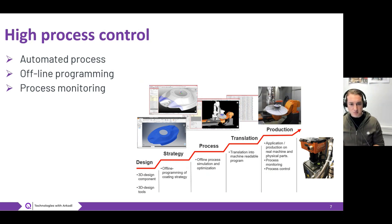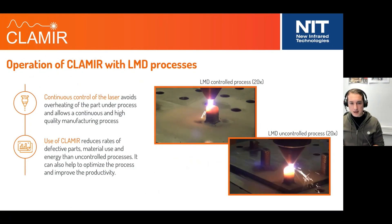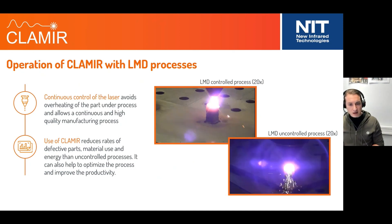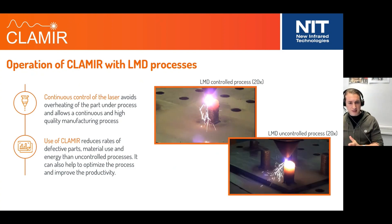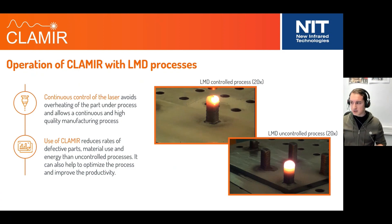A third aspect is process monitoring. It is important to ensure that every time you deposit, you get the same quality. There are possibilities to work with process monitoring — one example is Klamir, which helps you control the heat input using infrared cameras. As a result, you get less edge melting when producing 3D components, and consistent parameters even during longer processing times when parts might overheat, increasing distortion or dilution. Using process control, you can minimize those factors and achieve a stable, steady-state process.